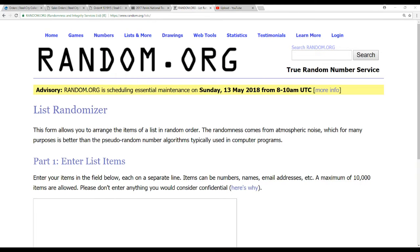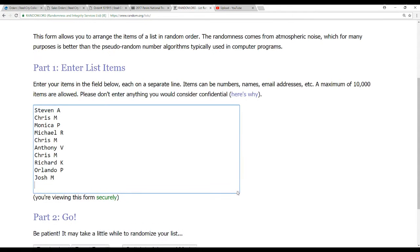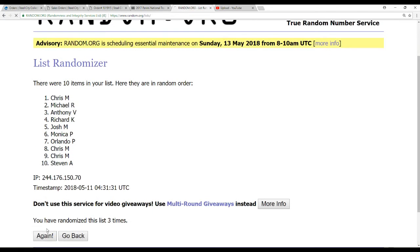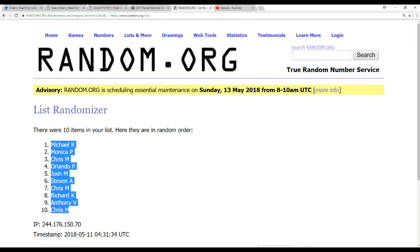So let's stay over here. We've got 10 names. We're going to randomize these 5 times. 3, 4, and 5. Michael R on top, Chris M on the bottom.